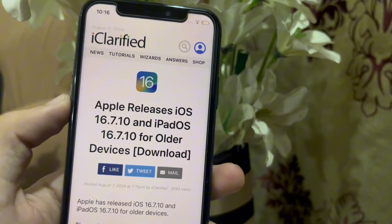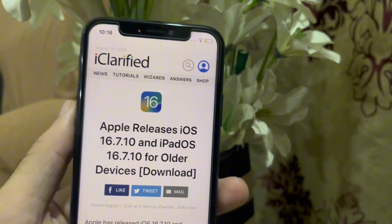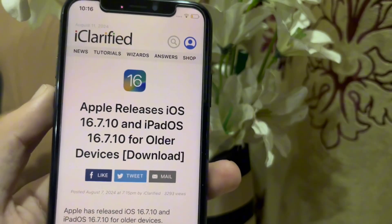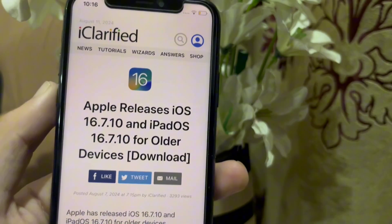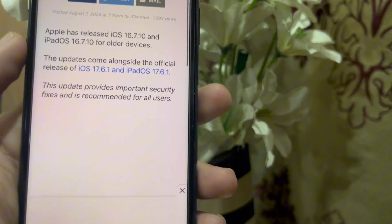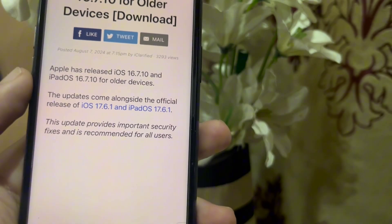Welcome to my channel with another interesting video. Today I am talking about an iOS update which Apple launches to iPhone X. Recently, Apple launched iOS 16.7.10 update, similar to iOS 17.6.1.